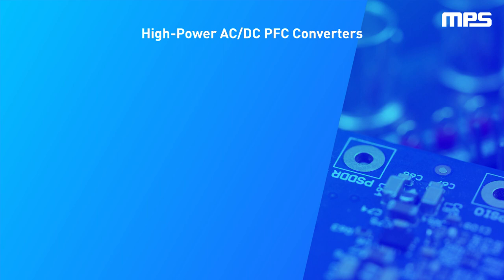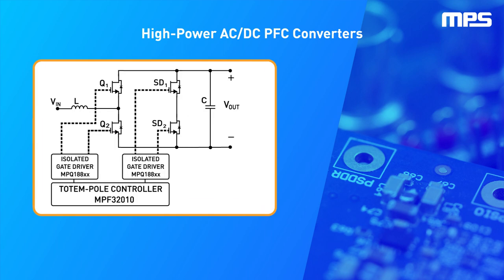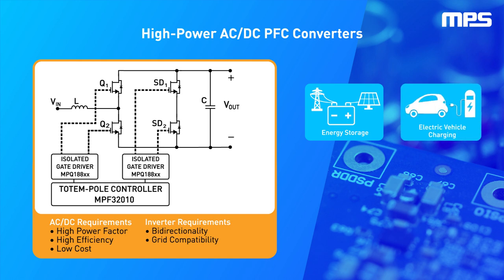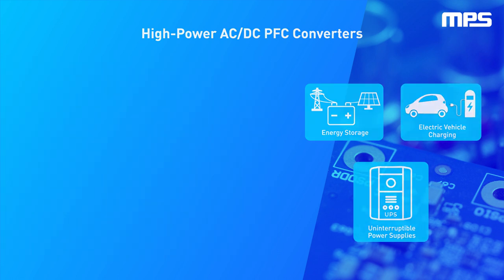Although the most commonly used topology for this application is an interleaved boost PFC, totem pole converter topology meets all of the previously mentioned requirements, making it an increasingly popular solution for applications such as energy storage, electric vehicle charging, and uninterruptible power supplies.